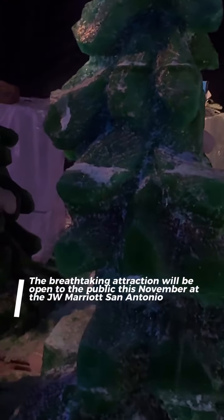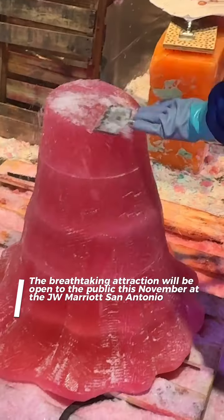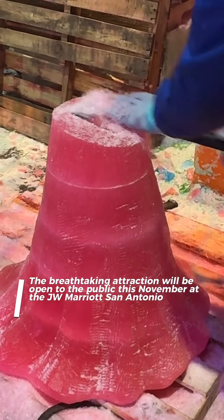The breathtaking display will open to the public on November 23rd. Don't miss this magical winter wonderland.